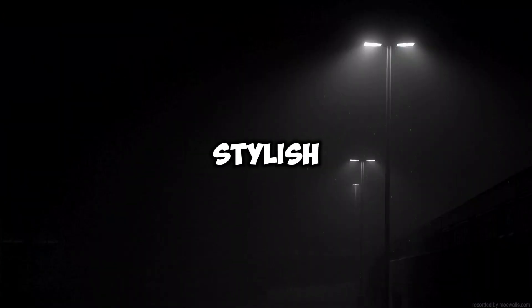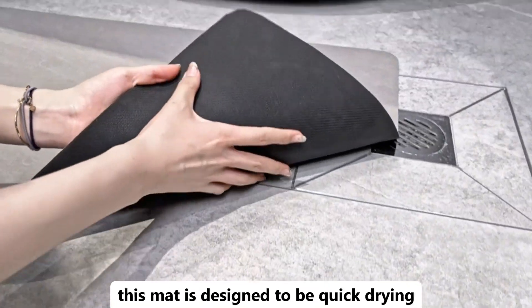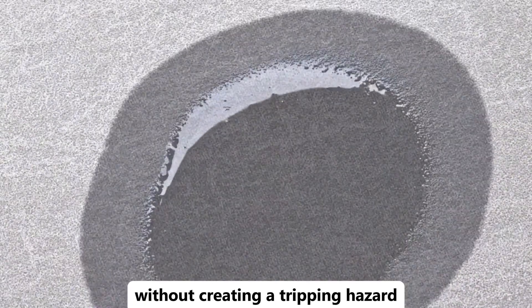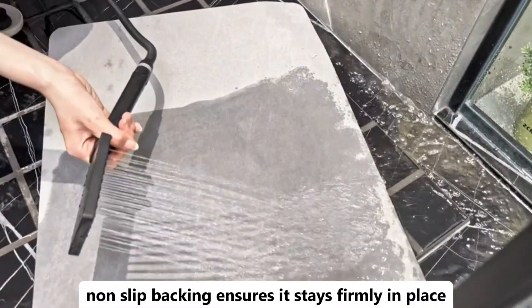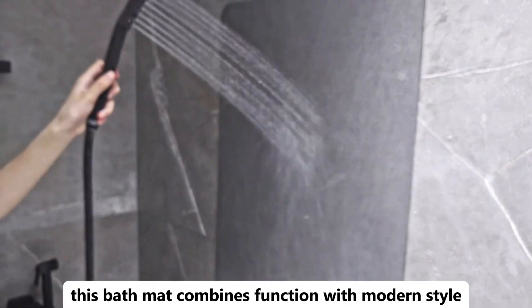Looking for a practical and stylish addition to your bathroom? The Bath Mat Rug with rubber non-slip backing is just what you need. This mat is designed to be quick-drying and super-absorbent, keeping your bathroom floor dry and clean. Its thin, sleek design makes it easy to fit in any space without creating a tripping hazard. The rubber non-slip backing ensures it stays firmly in place, providing safety and stability even when wet. Ideal for keeping your bathroom neat and safe, this bath mat combines function with modern style.